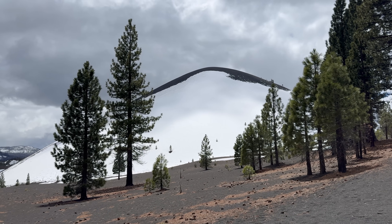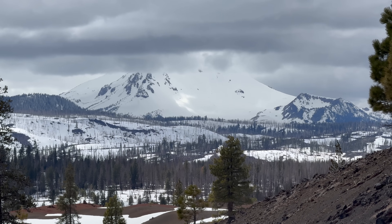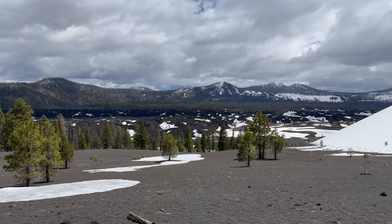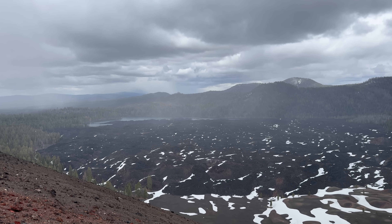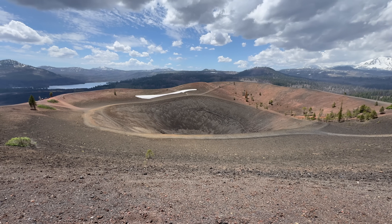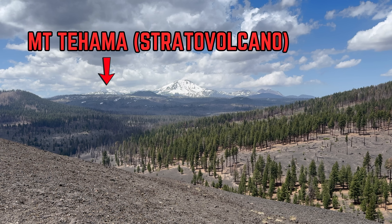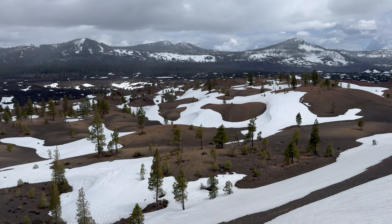Not only is Cinder Cone a geologically fascinating place, it's also a beautiful area to hike in. If you ever find yourself at Lassen Volcanic National Park, I recommend driving up to Cinder Cone, the Fantastic Lava Beds, and the Painted Dunes to hike in the area. Climbing to the top of Cinder Cone offers fantastic views of the aptly named Fantastic Lava Beds, as well as of the Painted Dunes and of Lassen Peak itself. From the top of Cinder Cone, you can actually see four different types of volcanoes: Cinder Cone itself is a scoria cone, Lassen Peak is a volcanic dome, Mount Tehama is a stratovolcano, and Prospect Peak to the north as well as Mount Harkness to the south are both shield volcanoes.